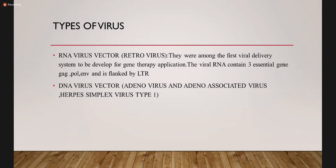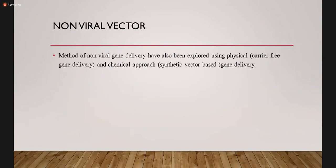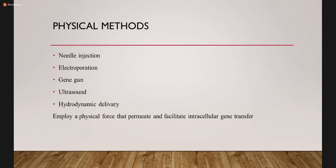The DNA virus vectors include adenovirus and adeno-associated viruses, like herpes simplex virus type 1. For non-viral vectors, methods of non-viral gene delivery have also been explored using physical carrier-free gene delivery and chemical approach synthetic vector-based gene delivery. The physical methods include needle injection, electroporation, gene gun, ultrasound, and hydrodynamic delivery. These employ physical force that permeates and facilitates intracellular gene transfer.